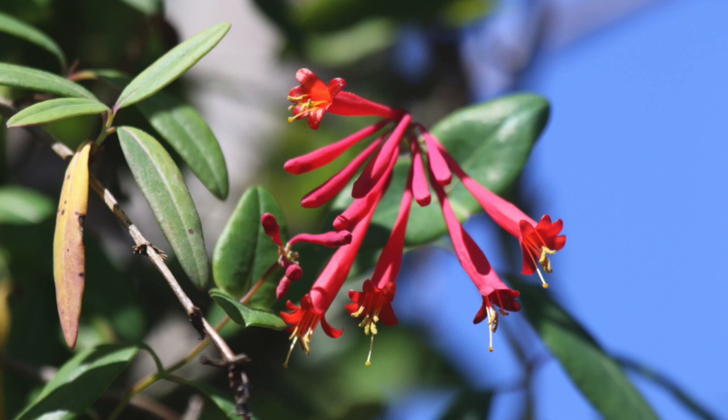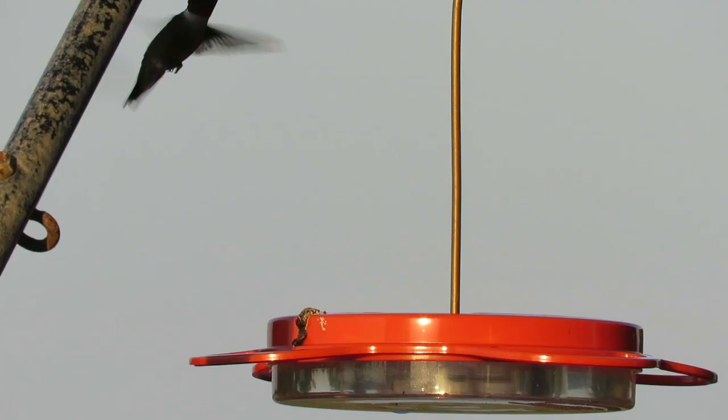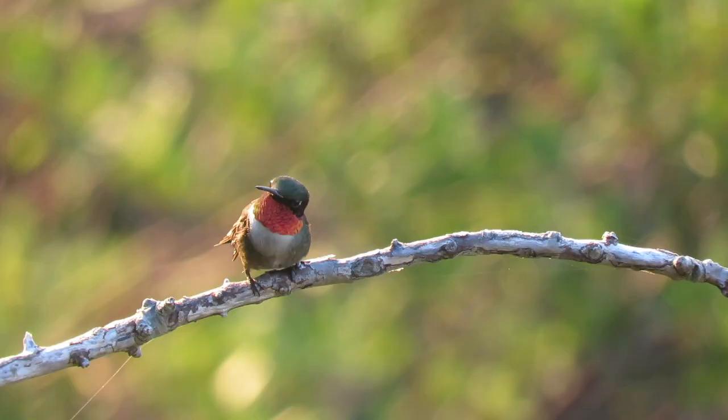Hummingbirds can be enticed into your yard with tubular flowers and specialized feeders. Leaving branches for them to preen on gives you some good photo opportunities.